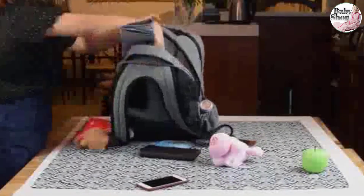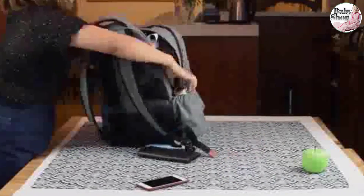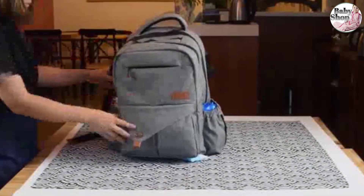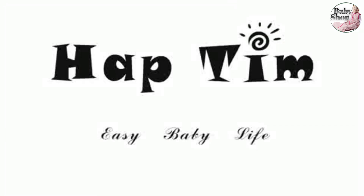The bag also attaches to strollers with included straps. Additionally, the padding on the straps distributes weight well, minus a bit of discomfort around the shoulders for our tester. 4.5 stars for comfort.